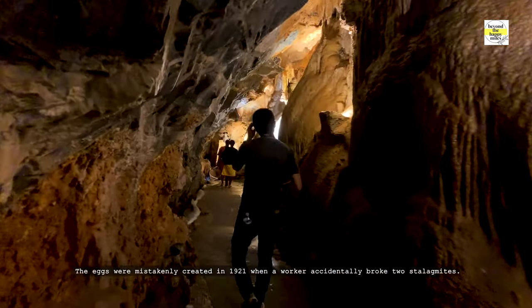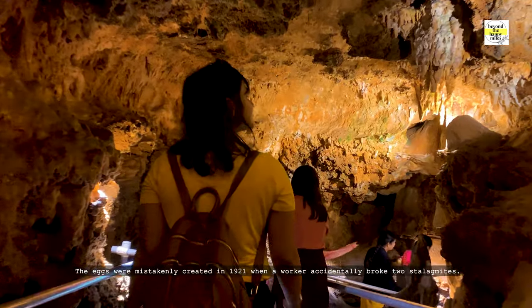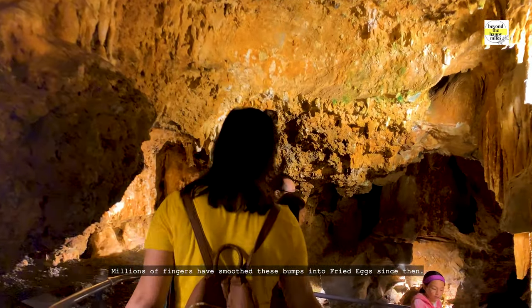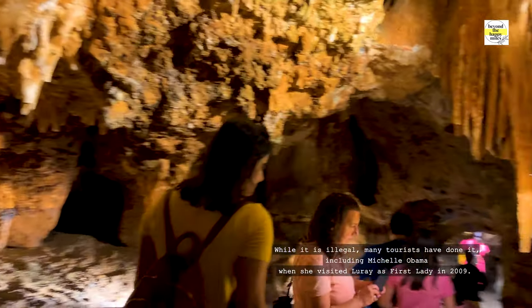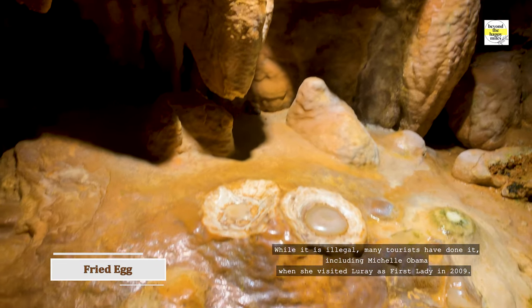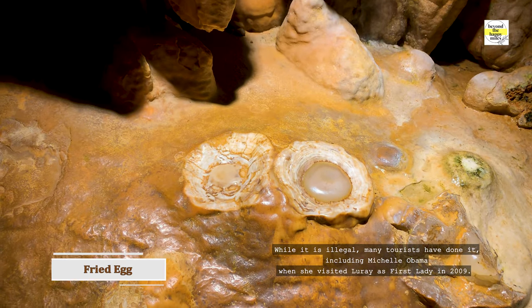The fried eggs were mistakenly created in 1921 when a worker accidentally broke two stalagmites. Millions of fingers have smoothened these bumps into fried egg shapes since then. While it is illegal, many tourists have done it, including Michelle Obama when she visited Luray as First Lady in 2009.